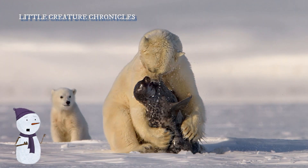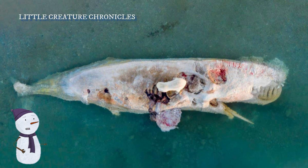Pippa's diet includes seals, fish, and even the occasional whale carcass. These high-energy foods help her gain the weight she needs to thrive in the cold.